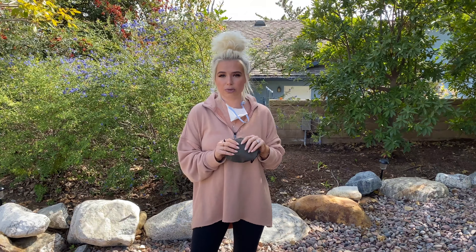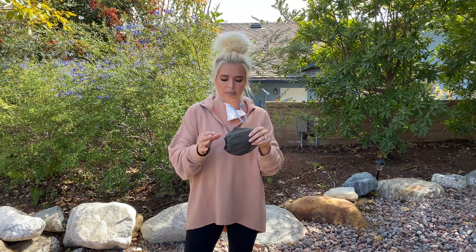Hey everybody, I wanted to give you a quick mask donation update with FamilyFaceMask.com. We actually just delivered our first big donation to Prairie Heart Institute of Illinois, and I wanted to show you quickly how they're planning on using our masks.